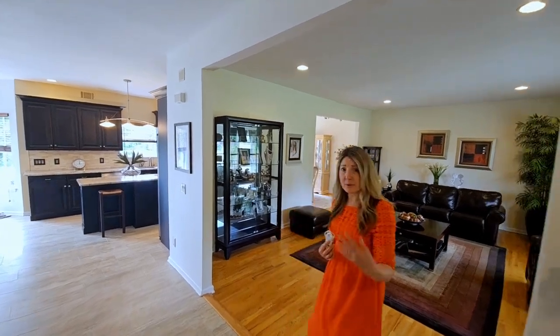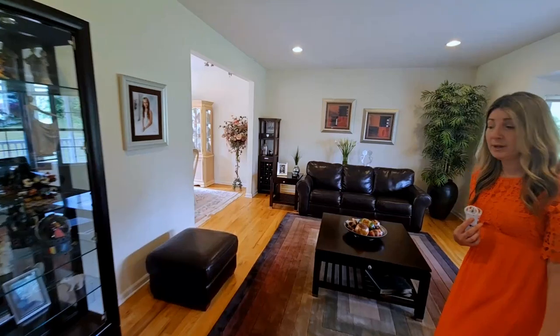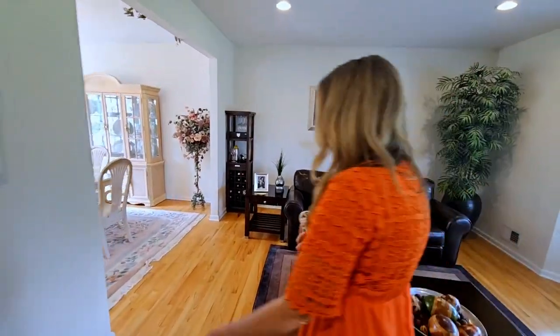As soon as you step inside this gorgeous home, you are greeted by these real hardwood floors that were just installed in 2021 and flow throughout the first floor of the property.